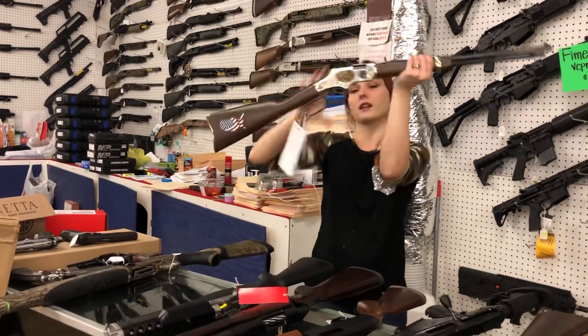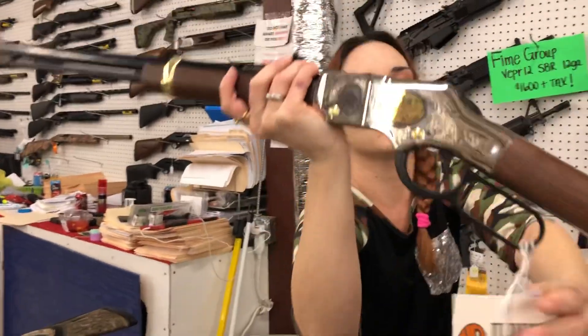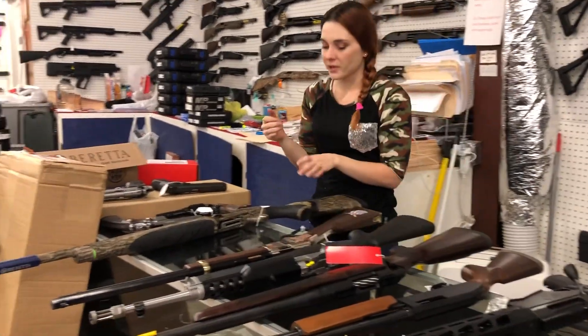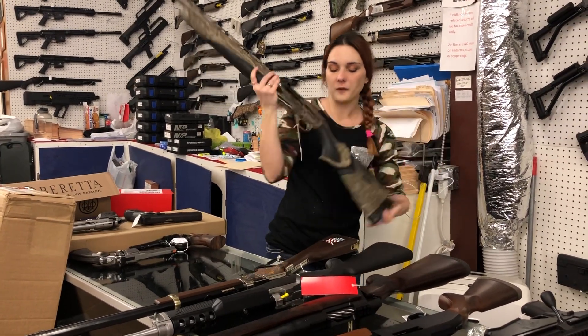Henry Coal Miners Edition — let's see if I can get close enough. Coal Miners Edition Henry, .22 Long Rifle. She is going to be $840, everybody. For my left-handed shooters out there, Beretta A400 Extreme Plus in the left-handed. She is $1,530.